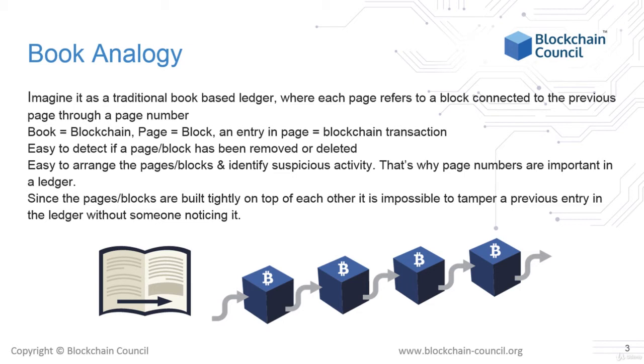Blockchains are ledgers which record every credit and debit transaction in such a way that the details cannot be altered by anyone without others noticing, because each block is connected to every previous block. To explain the book analogy simply: the book represents the blockchain, the page represents the block, and each entry on each page of the book represents a blockchain transaction.